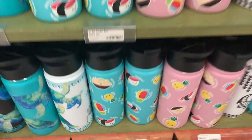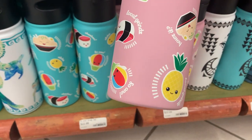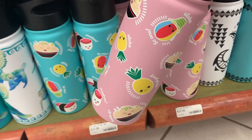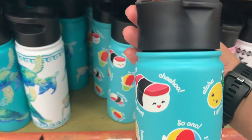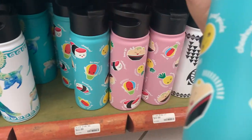I saw this water bottle and immediately thought of Mia, and I had to get it. At $22.99, with all these cute little images of pineapple, noodles, musubi, and shaved ice — I needed to get it, so I got a pink one for myself.